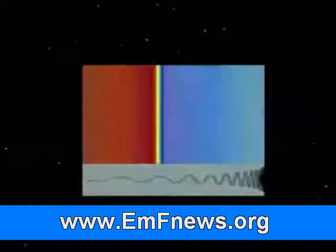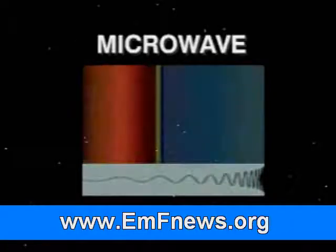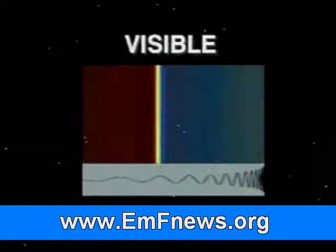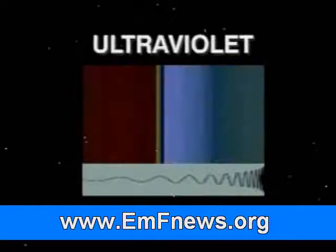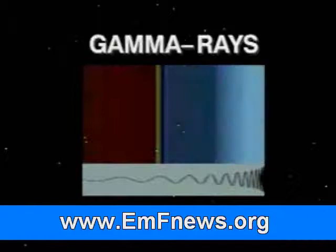it has been divided into seven categories for easier identification. The categories are radio, microwave, infrared, visible, ultraviolet, x-rays, and gamma rays.